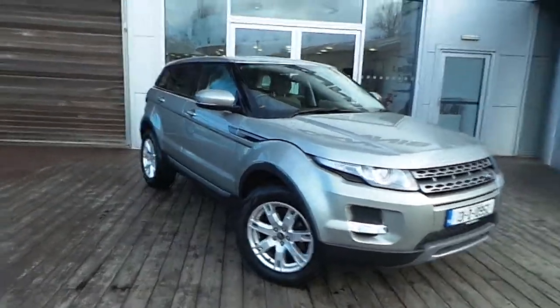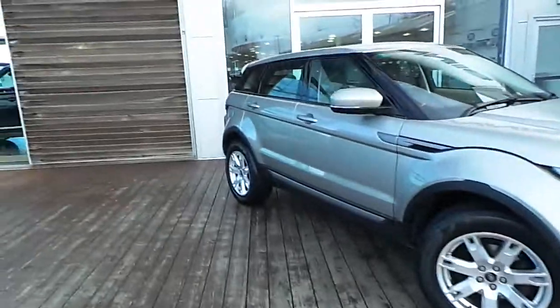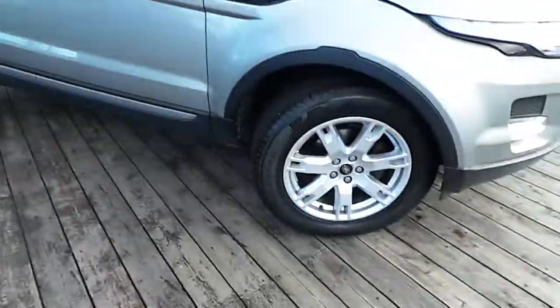As you can see, it's finished in Impanima Sands metallic paint and it comes with 18 inch alloy wheels, as well as rear parking sensors.